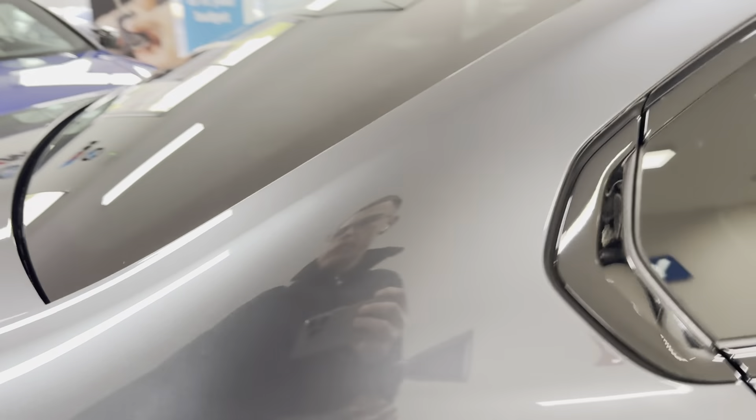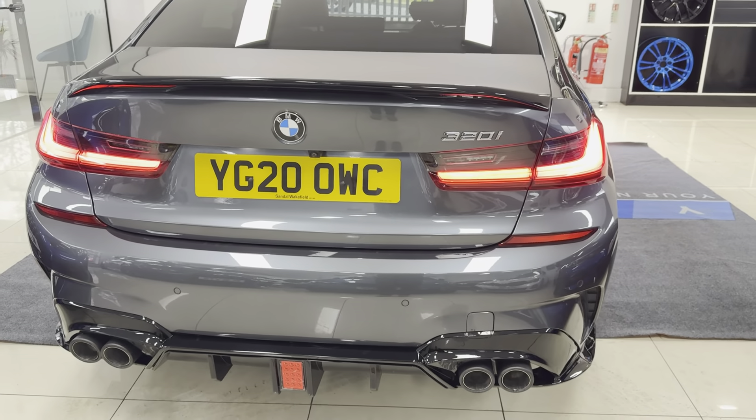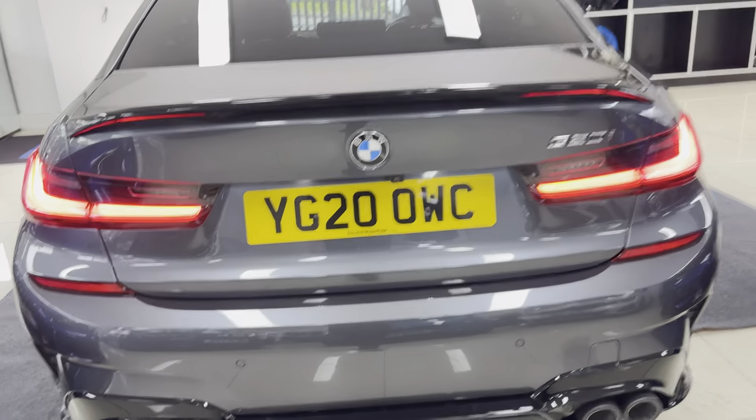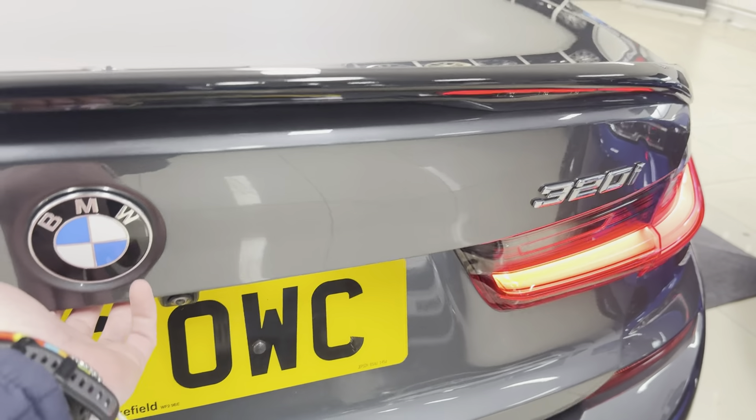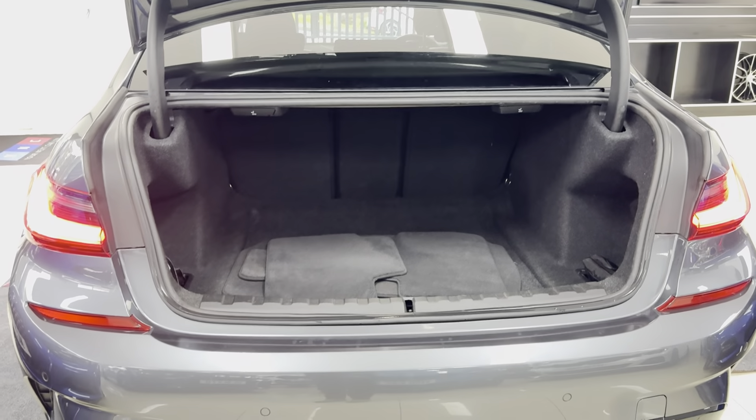Round at the back of the car we have the rear spoiler and quad exhaust diffuser. You've got a reverse camera, front and rear parking sensors, and a very impressive boot size on the G20 series.